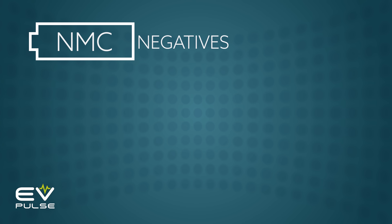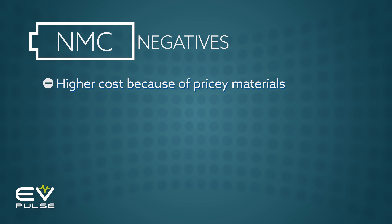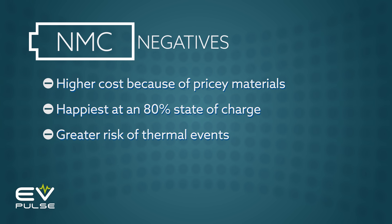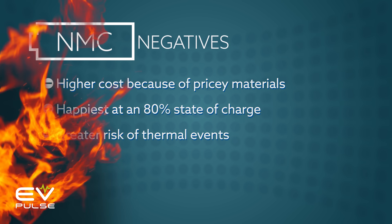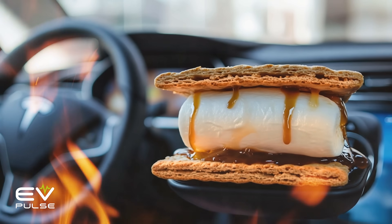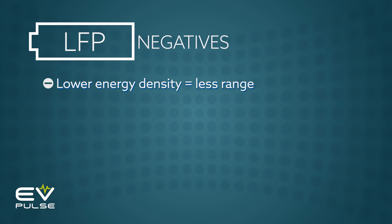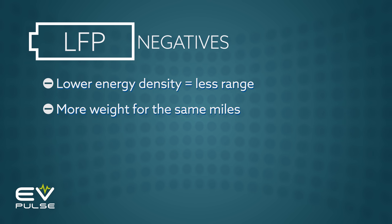When it comes to downsides, NMC batteries have a few. They tend to cost more because of their difficult-to-source ingredients — cobalt is hard to come by, and there are major concerns about how it's sourced. These batteries are happiest when charged to around 80% or less instead of being 100% full. The NMC chemistry is also more prone to catching on fire. As for the disadvantages of LFP, this chemistry's energy density suffers, which means you get less range or you need a much larger and heavier pack to get the same number of drivable miles.